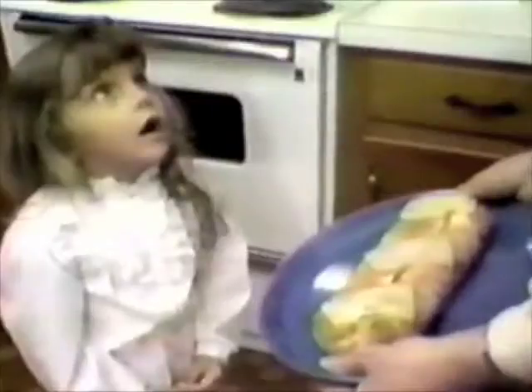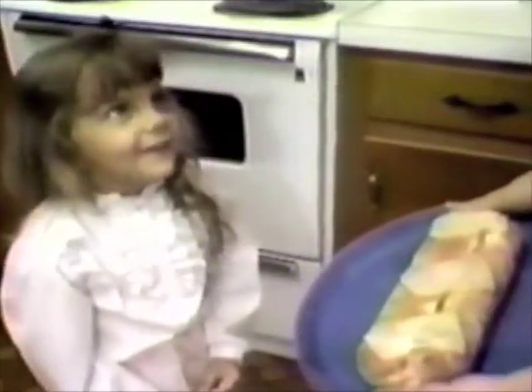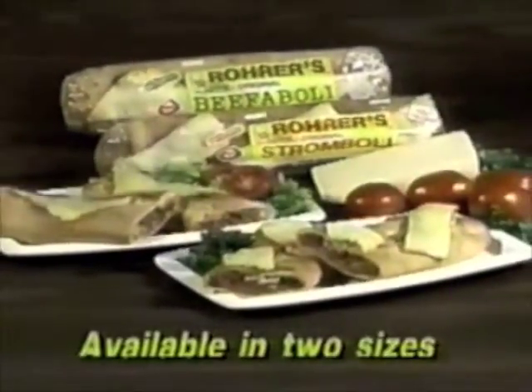Mommy, let's get dinner! Roar's Stromboli! Oh boy, my favorite! Roar's Delicious Stromboli or Beefaboli, available at your grocer's freezer.